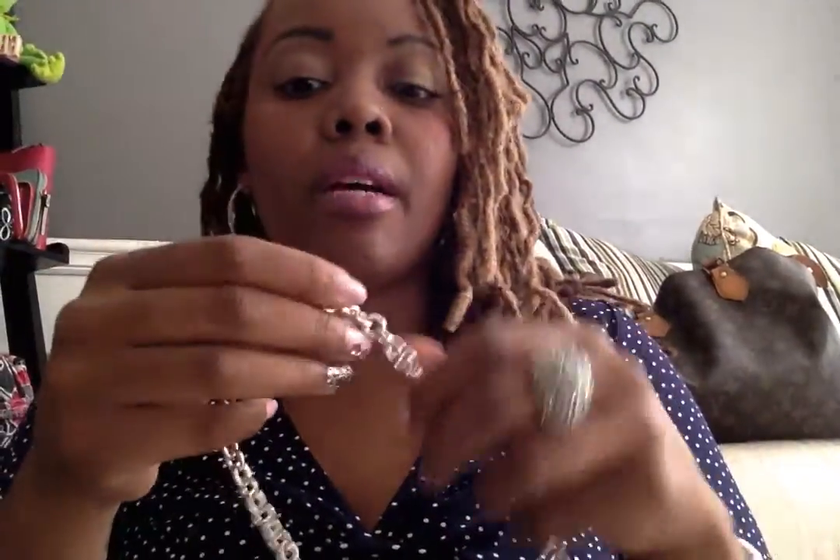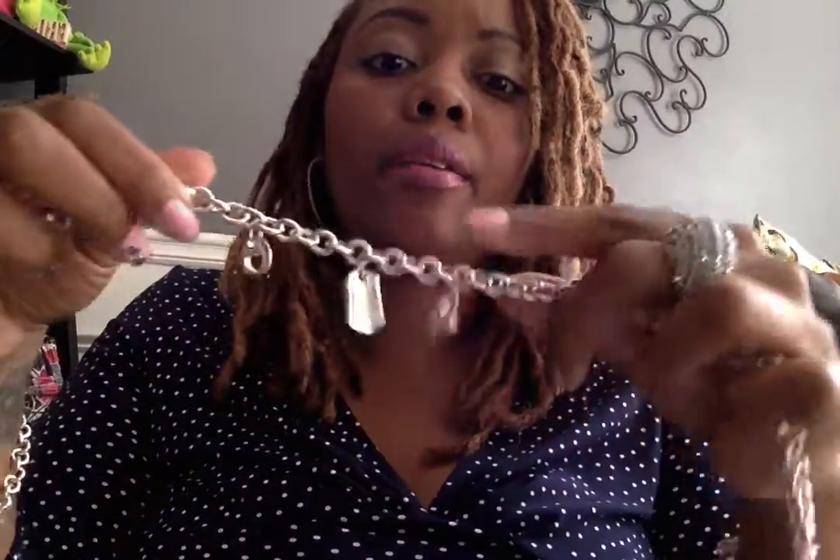Everybody who follows Tiffany & Company or has been in the store or on the website is familiar with the fact that Tiffany & Company uses quality silver — it's not going to tarnish easily, it has a certain sheen to it, a certain weight, and a certain look that you can definitely tell is Tiffany & Company.